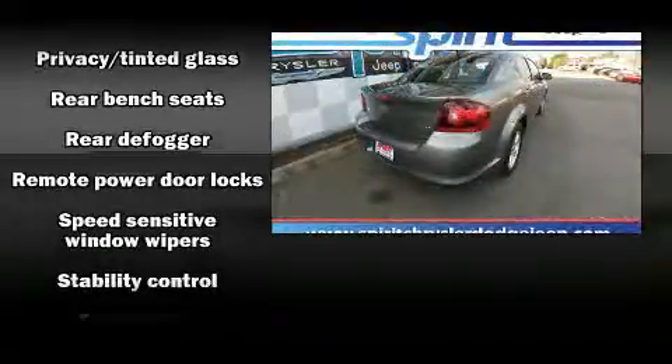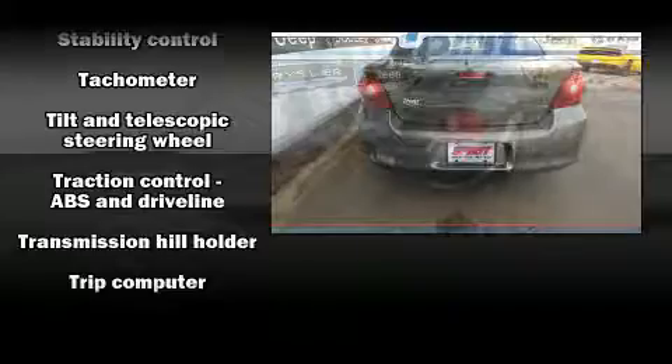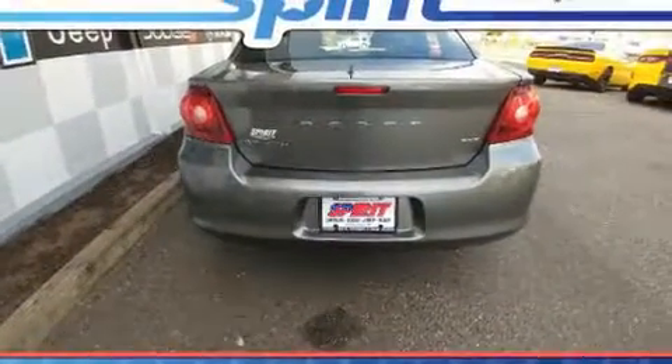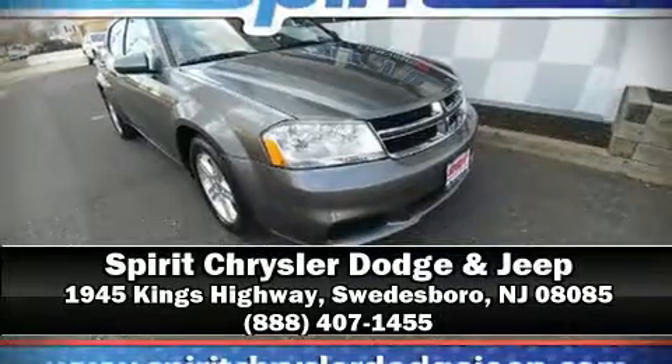A panic alarm and four-wheel disc brakes with ABS round out the safety suite. Brake assist technology provides extra pressure when applying the brakes. Stop by our dealership or give us a call for more information.